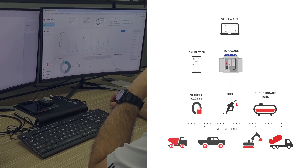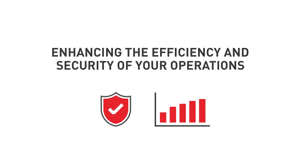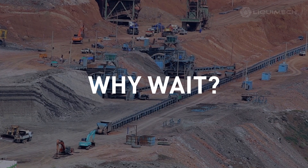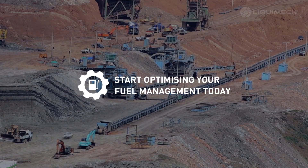Liquimec FMS is your smart solution. It's not just about saving money, it's about enhancing the efficiency and security of your operations. So why wait? Start optimizing your fuel management today and see the difference it makes to your bottom line.